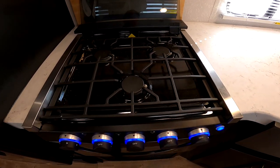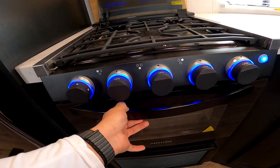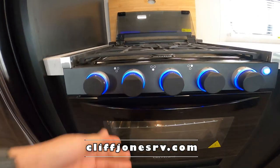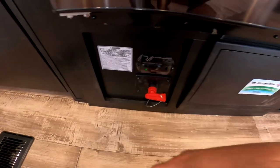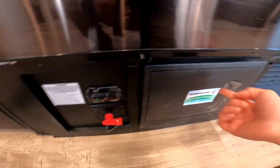The rear burners are for simmering, the front one's for boiling. You have blue LED lights in the knobs that match the slide lights. There's an oven with igniters so you don't have to use a lighter. To turn off and on the solar, we have this switch here — it also acts as a battery disconnect. If you store your RV for an extended period, turn that off so it doesn't drain your battery.